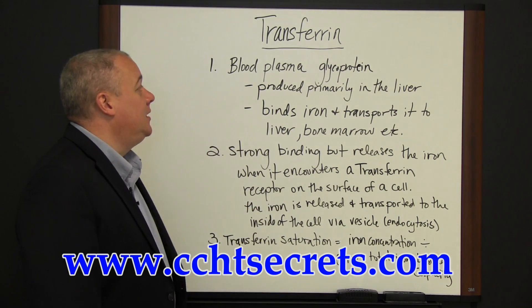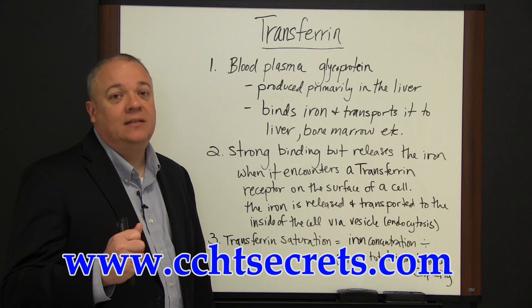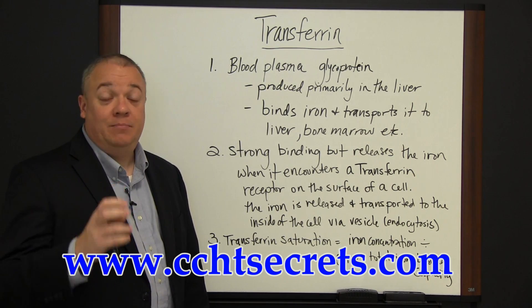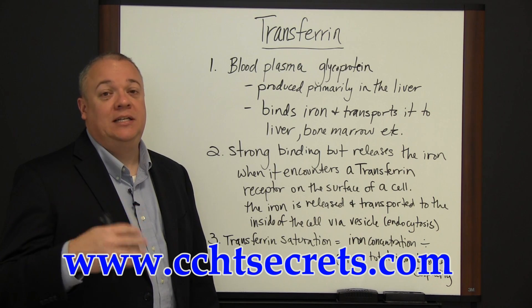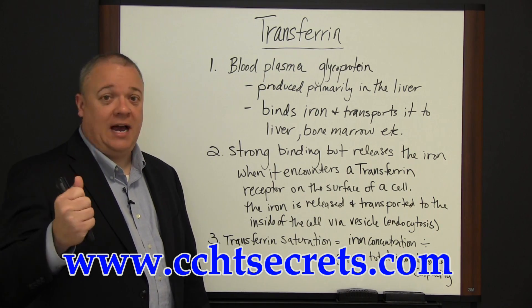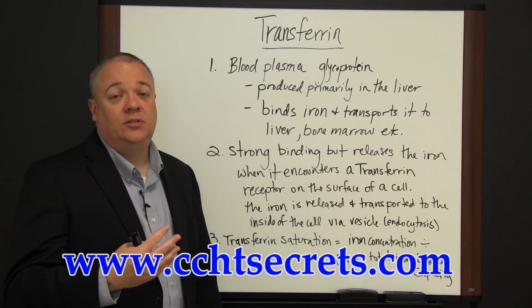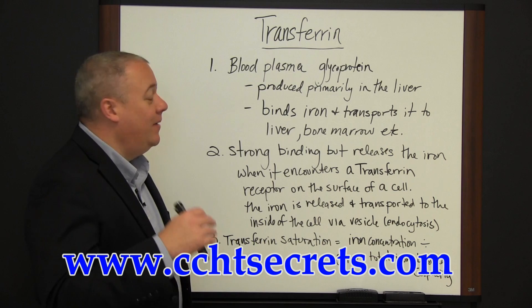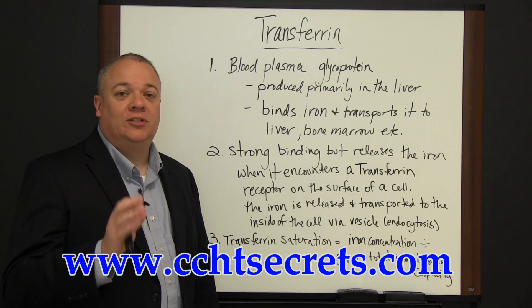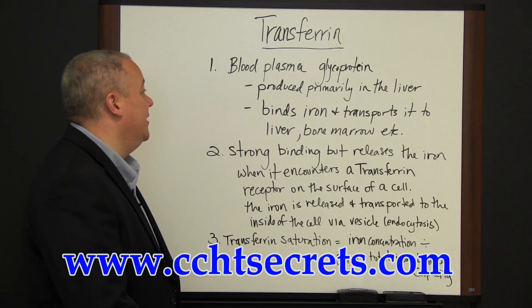It's a blood plasma glycoprotein and its job is to find and bind free iron. It binds very tightly, yet that bond is reversible. As a protein it then transports the bound iron to the liver or to the bone marrow, and when it comes into contact with certain receptors on the surfaces of cells in that area, it releases its iron.